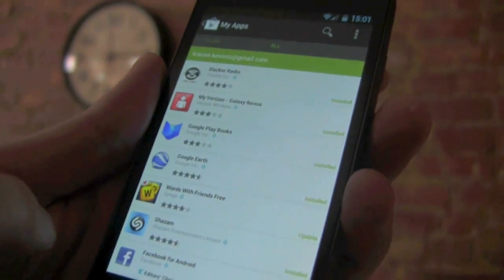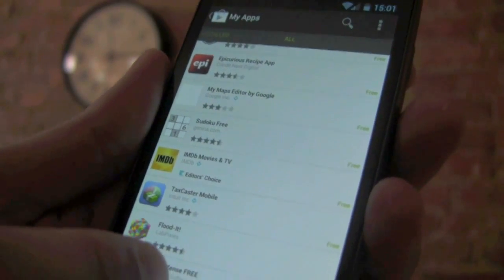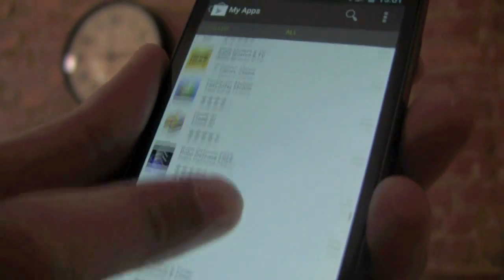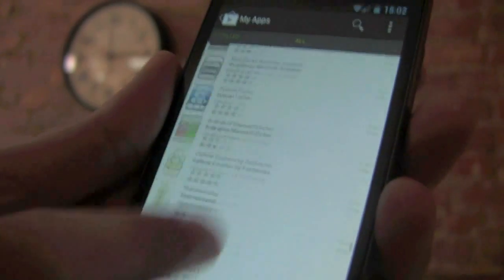Now if you swipe over to All, this is going to be every app that you've ever downloaded or purchased, even if it's not installed on your device. So you can see I have a bunch here that I don't currently have installed on my Galaxy Nexus, but if I wanted to go back and grab one of these apps, I can just hit it again. And if it's a purchased app, it'll have my data saved and I won't have to buy it again.